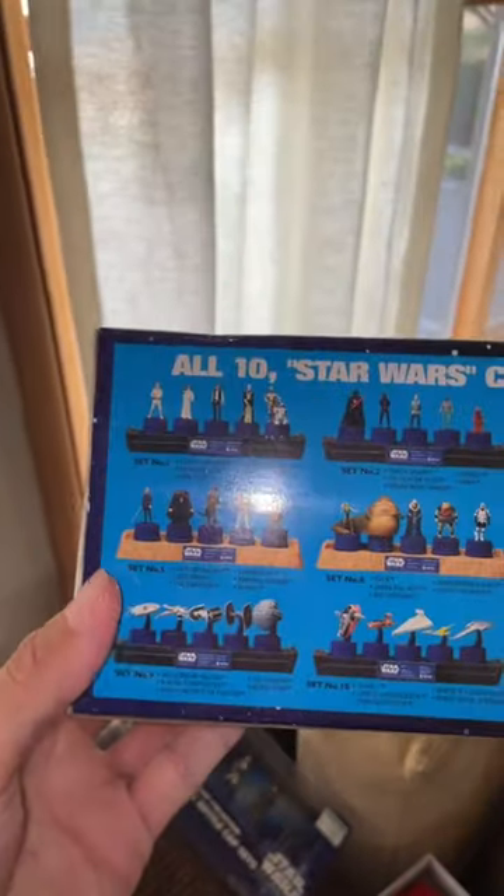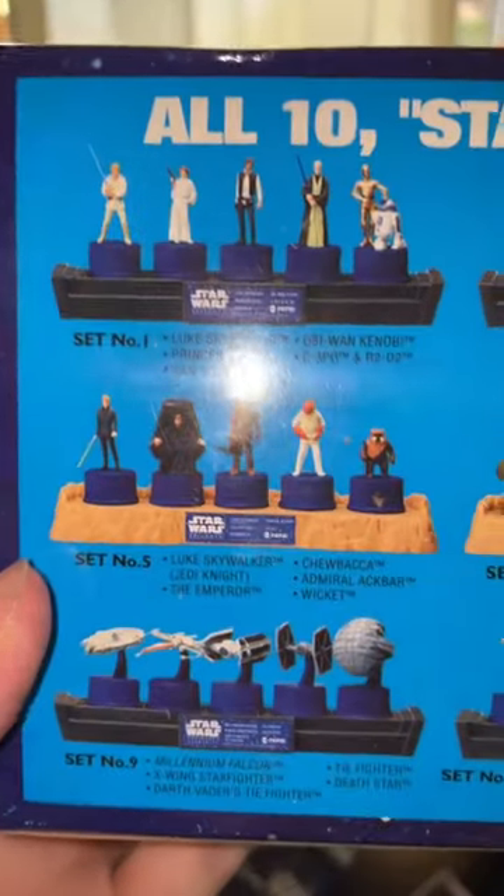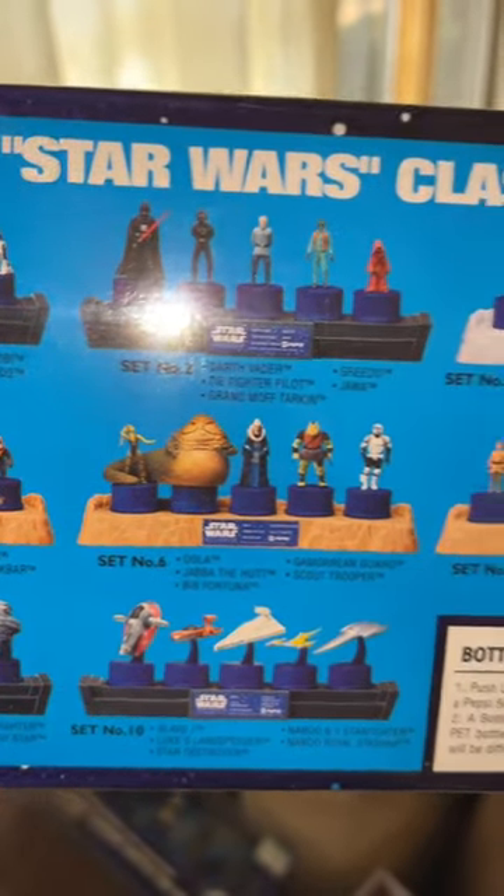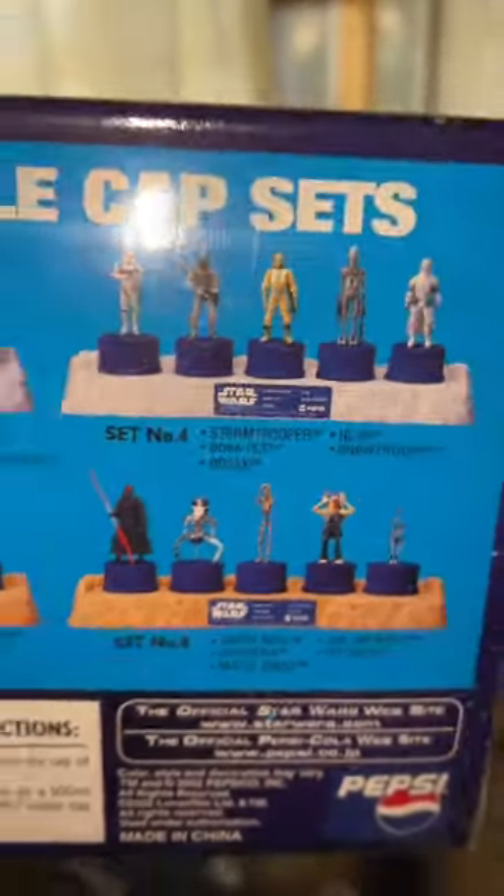These are still sealed, they're not that expensive — I think they go for like $40. As you can see on the back here, they've got heaps of different ones. I love that Jabba the Hutt one. But all really cool — I would have loved this one with Darth Maul. They're super cool sets.